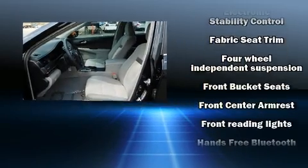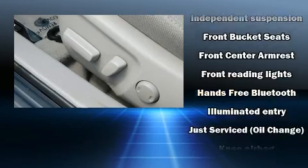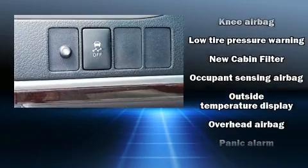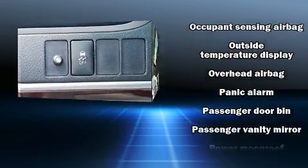Safety features include traction control, ignition disabling, and four-wheel disc brakes with ABS. This vehicle has achieved certified pre-owned status by passing Toyota's comprehensive certification process.